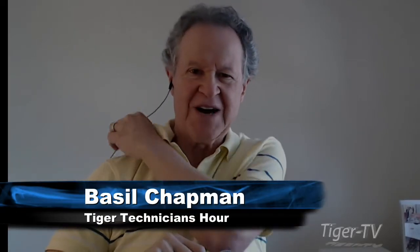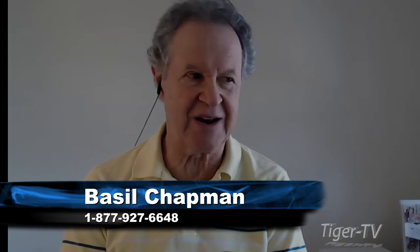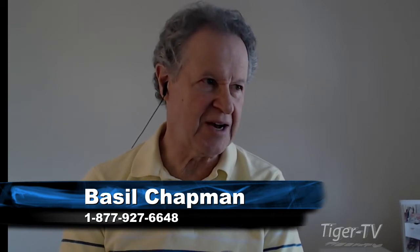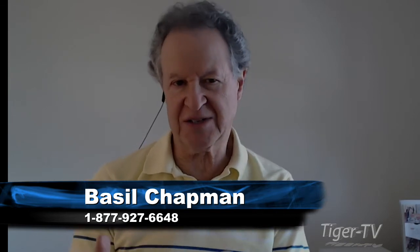Hi everyone, Basil Chapman, Tiger Technician Hour. My pleasure to be here Monday through Friday — of course, this is Tuesday through Friday. I hope you had a good weekend. Let's look at the numbers: it's 111 points up at 20,735. The 20,000 level that was supposed to be the resistance has been sliced through like a knife through butter.